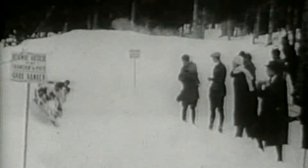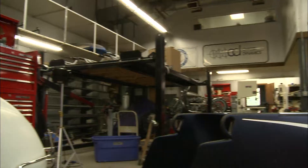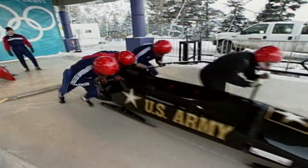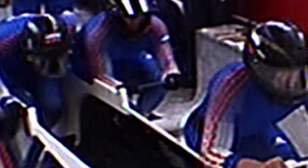The bobsled got its name when it appeared in Switzerland in the 1890s. Its riders bobbed back and forth to try to increase their speed. Today's Olympic bobsledders use precision moves and an intuitive understanding of physics to maximize velocity — the speed of the bobsled as it plummets downhill.